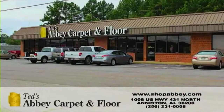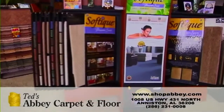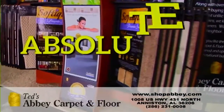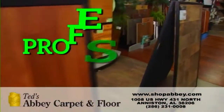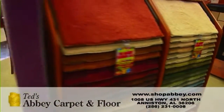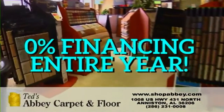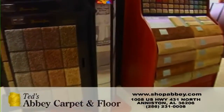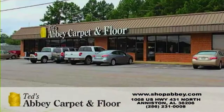Right now at Ted's Abbey Carpet and Floor, the key word is free. Buy any type of flooring at Ted's Abbey Carpet and Floor, and we'll install it absolutely free. Whether it's carpet, hardwood, laminate, or vinyl — get it professionally installed absolutely free. Why pay to have your new floor installed when you can have it installed absolutely free and get 0% financing for an entire year? Free interest for an entire year and free installation — that's Ted's Abbey Carpet and Floor's free installation sale, going on right now.